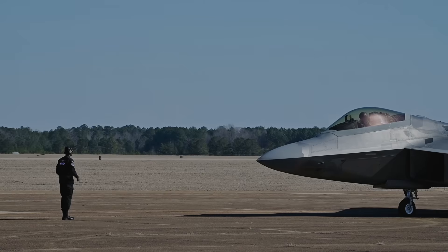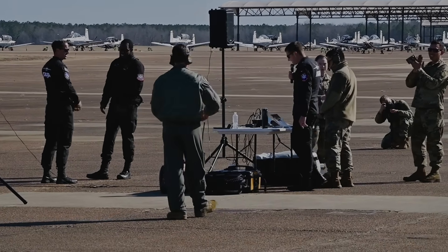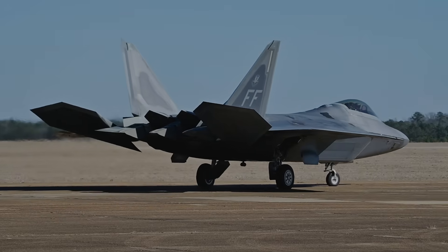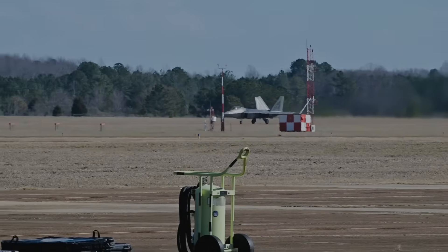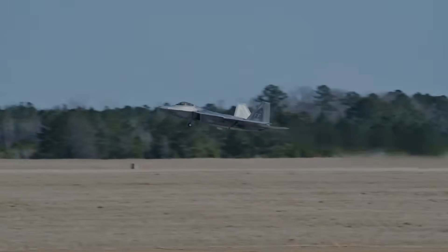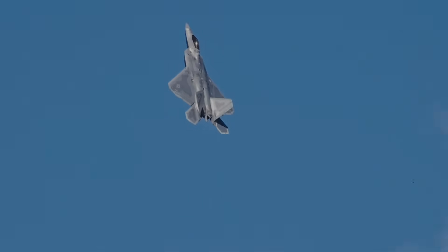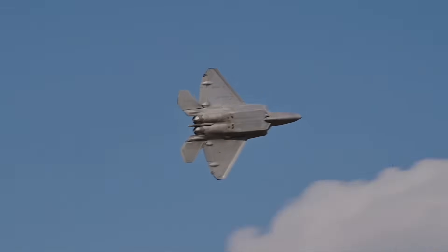The test showed that an operational F-22 Raptor could directly command an MQ-20 Avenger drone while both aircraft were in flight. Using a tablet-based pilot vehicle interface integrated into the F-22's cockpit systems, the pilot issued mission-level instructions to the drone, altering its flight behavior and tasking it to perform coordinated actions. This interaction did not rely on a ground control station or an additional operator. Instead, the fighter pilot executed these commands in real time as part of the aircraft's normal mission workflow. A key achievement of the demonstration was the successful integration of systems from multiple companies into a single, seamless command chain.